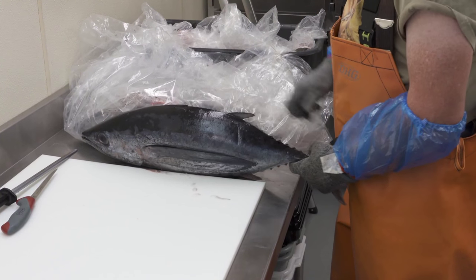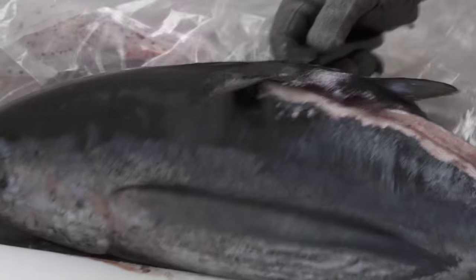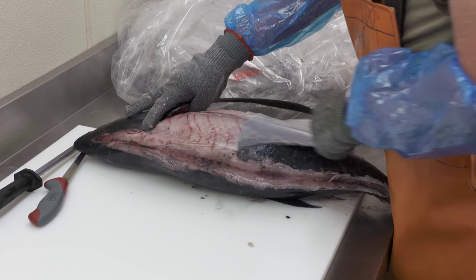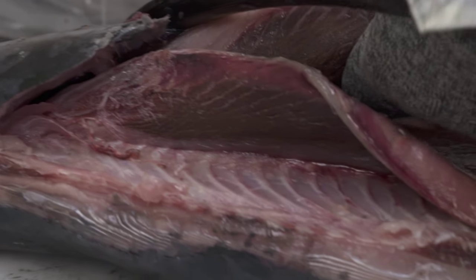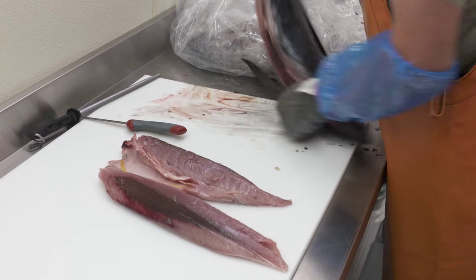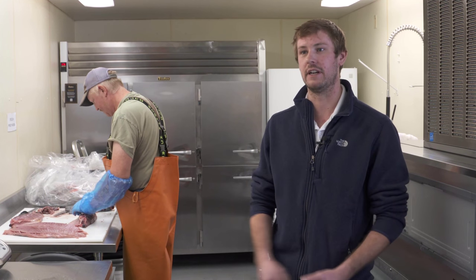Albacore tuna is affordable and abundant. People get really excited about July because they know the tuna are coming. You just can't beat a fresh albacore tuna loin. I love to barbecue it — marinate it in some soy, brown sugar, some black pepper, maybe some ginger. Let it sit for a couple of hours, throw it on the barbecue. It is fabulous.